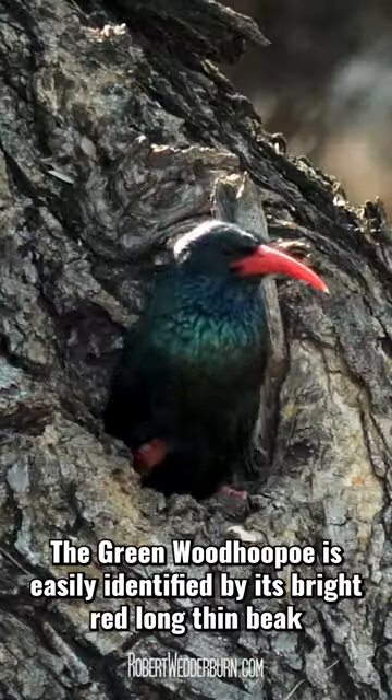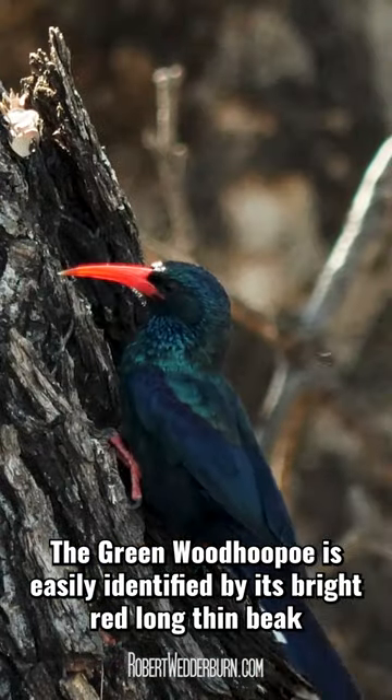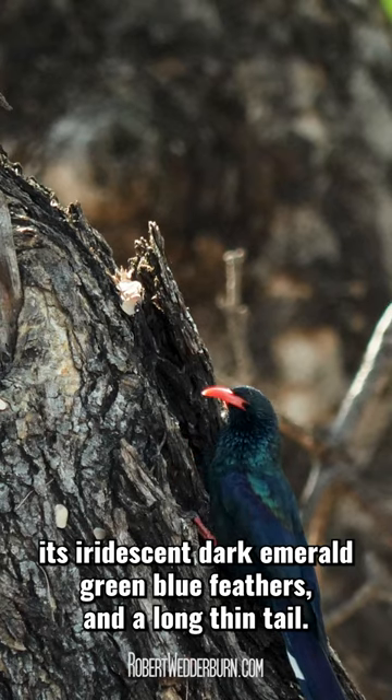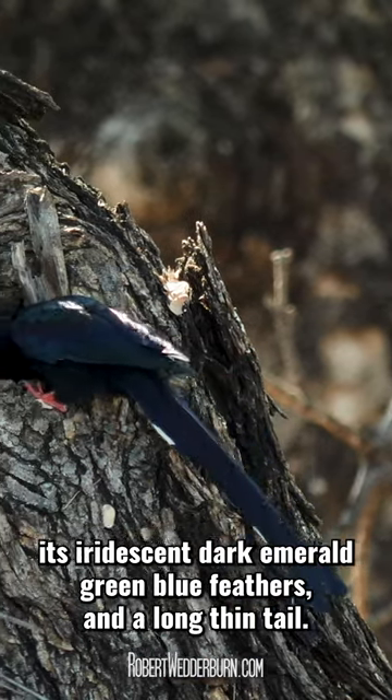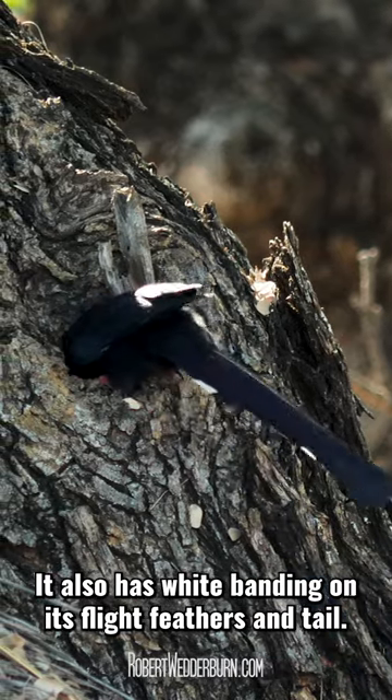raising their young. The Greenwood Hoopu is easily identified by its bright red, long, thin beak, its iridescent dark emerald green-blue feathers, a long thin tail, and white banding on its flight feathers and tail.